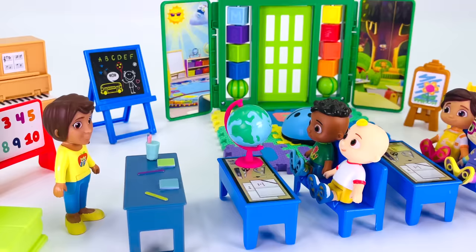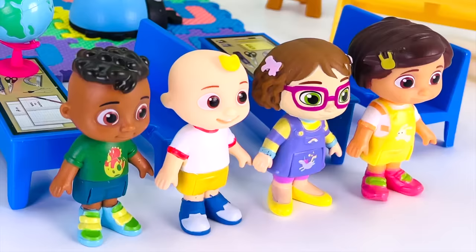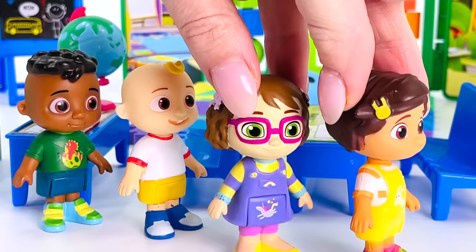Not here by the teacher's desk. We're over here where the students are sitting — hmm, where is it? Oh, school's out! Bye, everyone!